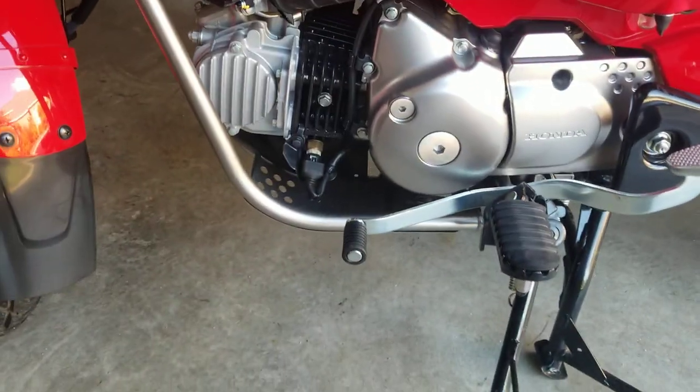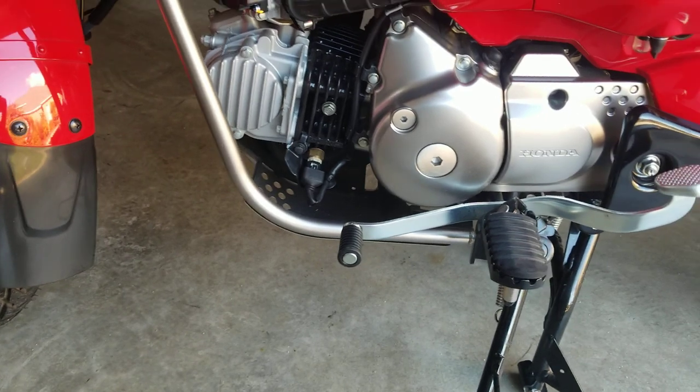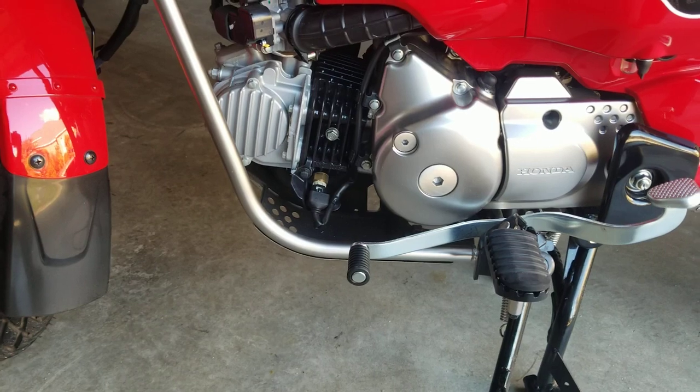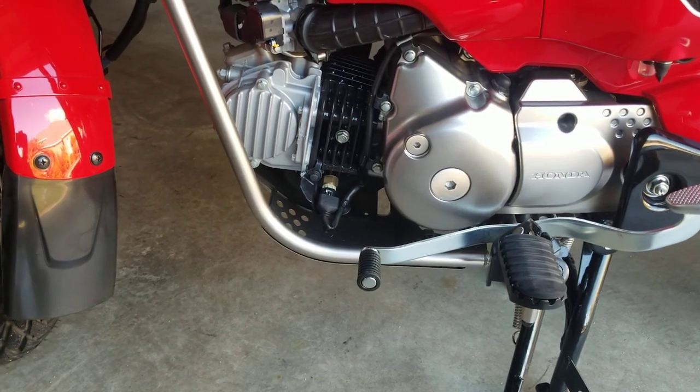So there actually is a clutch built into this bike — you just operate it with your foot. So if you can ride a clutch, or drive a standard clutch car, this is very similar. That's how I basically put it in my head to get an understanding.